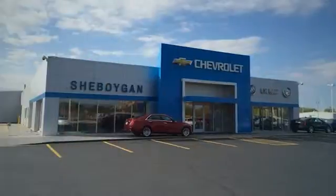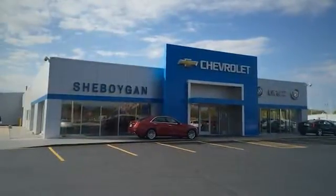At Sheboygan Auto, we are committed to helping you find a vehicle that fits your needs and budget and making the car buying process easy and straightforward.